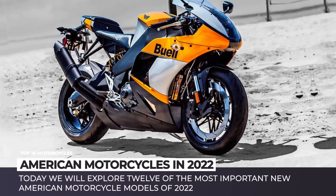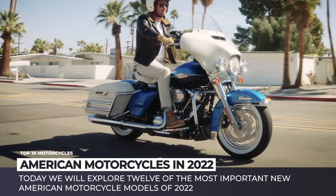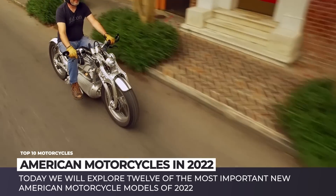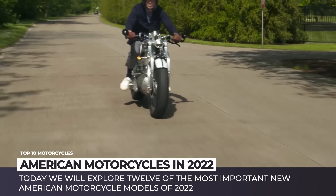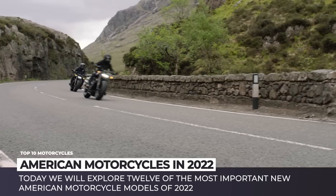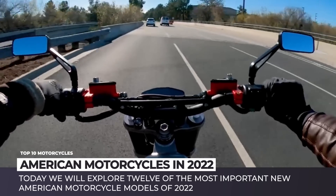It is too early to declare that American motorcycle manufacturing is back to its former glory, but an optimistic reassessment leads us to believe that the renaissance is definitely underway. Resurrected brands, promising electric startups, and old-school manufacturers with all-new models — what is it if not a fresh start for the US motorbike industry? Today we'll explore 12 of the most important new American bikes of 2022.